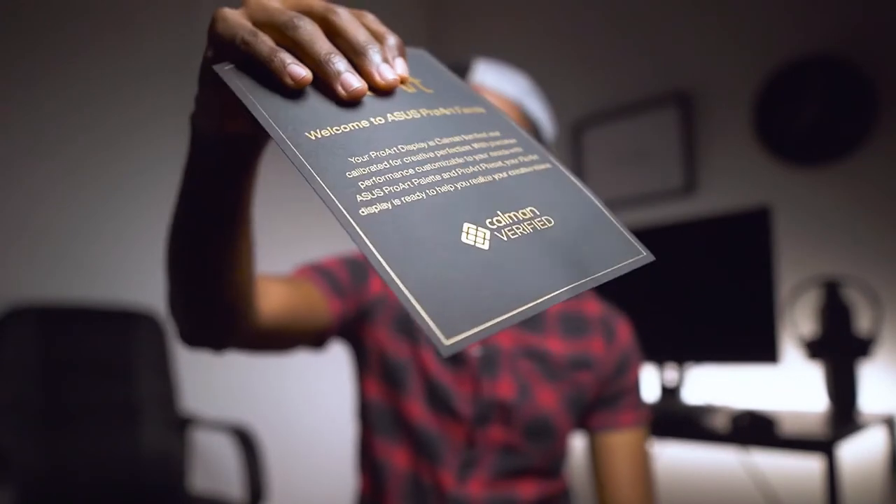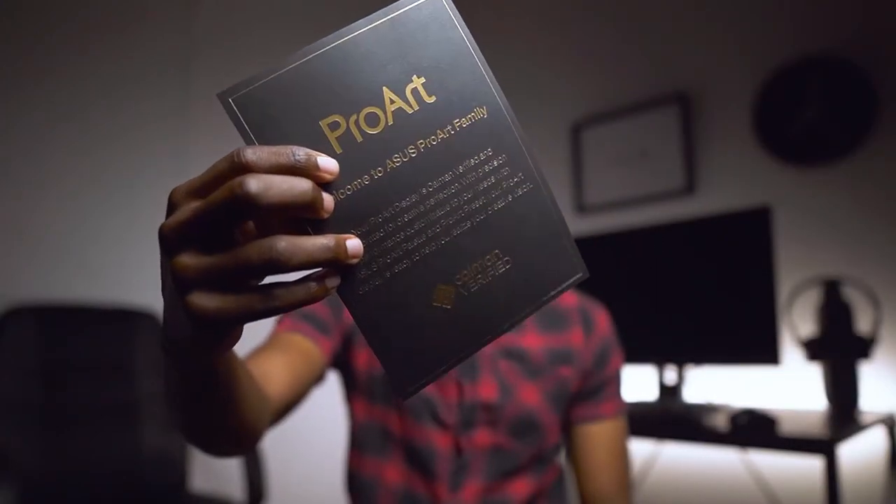Lastly — and this is something I haven't done myself — get a color calibrator. One of the reasons I love this particular monitor is that it came color calibrated already. There's actually a certificate that says 'Calman verified,' which is proof that they already calibrated it. I can safely say this screen is really good. I could still do the calibration myself, but that requires buying a calibrator.